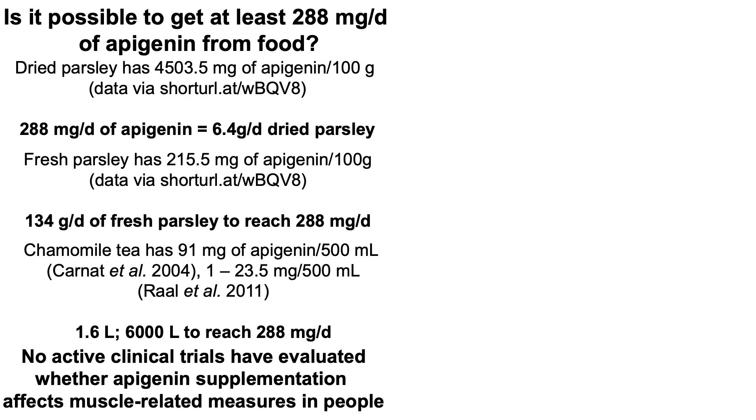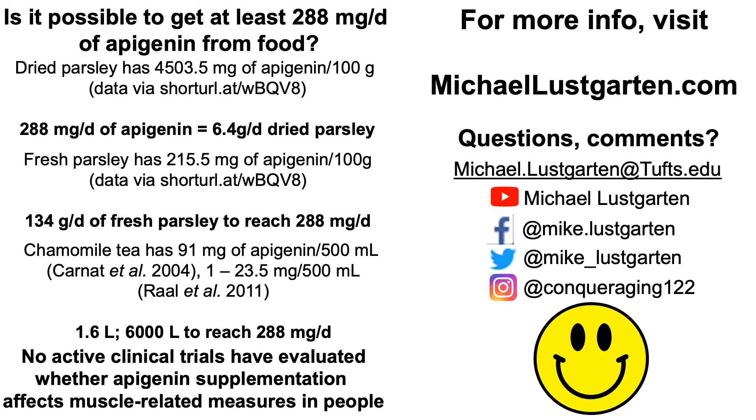As a final note, there are currently no active randomized controlled trials in people evaluating whether apigenin supplementation can actually affect muscle in young or older adult humans. Whether or not the mouse data will translate into people remains unknown. Thanks for watching — I hope you enjoyed the video and have a great day.